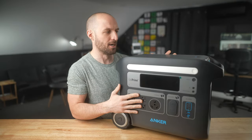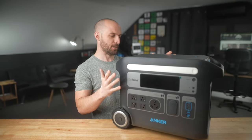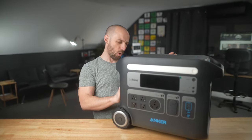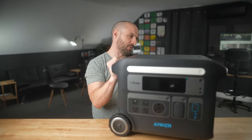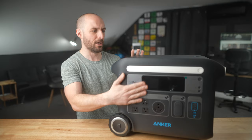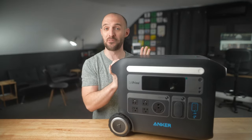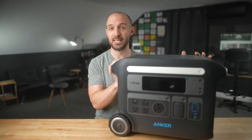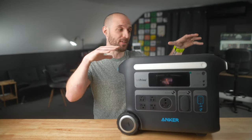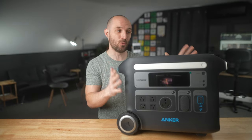Another thing I noticed about the Anker 767 as soon as it came out of the box is how well-built it feels — really solid, like it's one piece. All the moldings lock together well, and it feels like even though it's very heavy, if you dropped this thing it would probably survive with minimal damage.